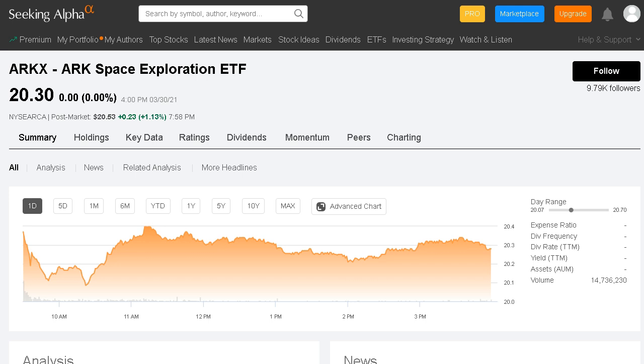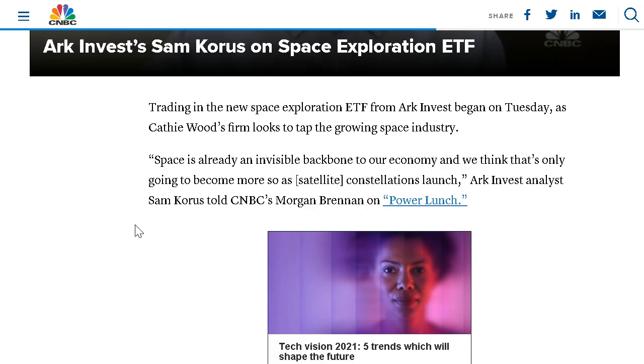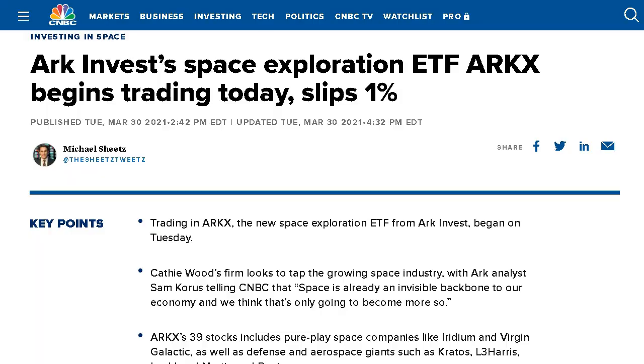A statement from one of the fund's top analysts reads: 'Space is already an invisible backbone to our economy, and we think that it's going to become more so as satellite constellations begin to launch.' Over the next few decades, the space industry is poised for mass expansion and great innovation. In this video, we're going to go over ARK's new ETF focused on all the companies directly related to outer space and the surrounding industries.